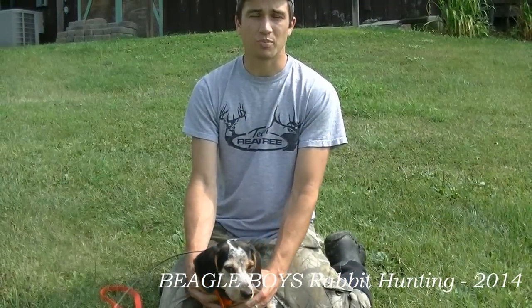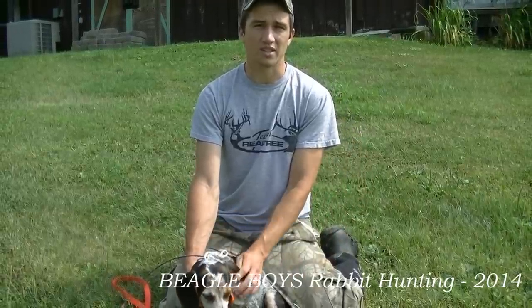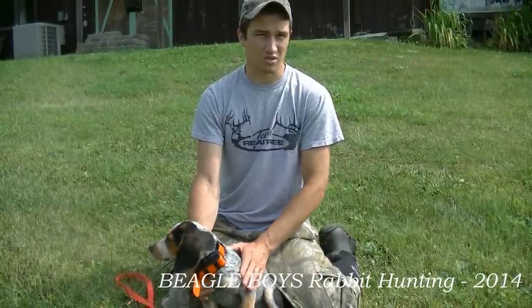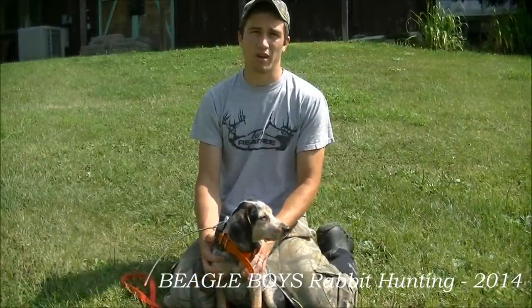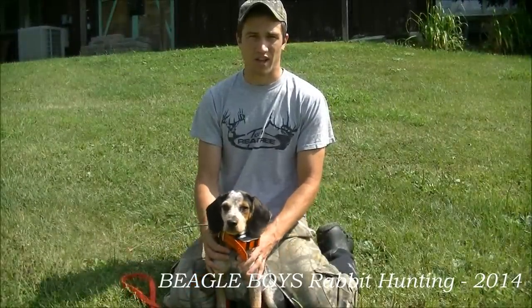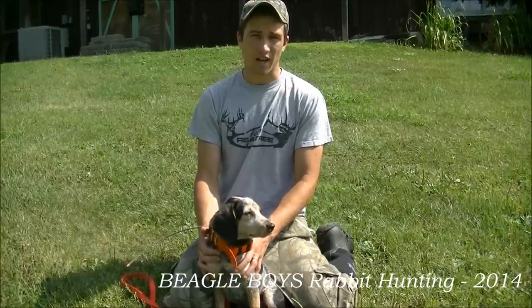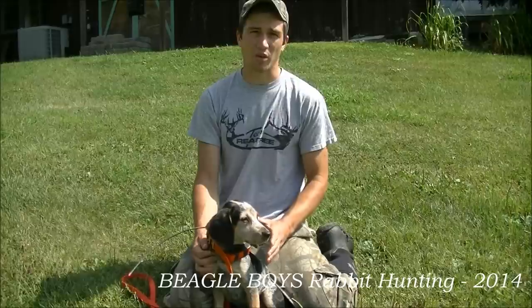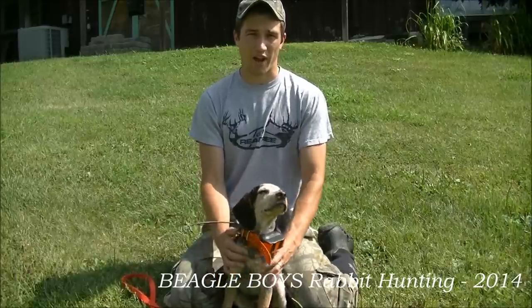Now what we're going to do is bring Barry through the brush and hopefully get his own start. I've placed the Alpha 100 from Garmin on his neck so we can make sure he doesn't run any trash. At this point in Barry's training, I only run him by himself. I want him to build his confidence and I don't want him to pick up any bad habits. I don't want him just following another dog — I want him relying on his nose alone to track the rabbit.